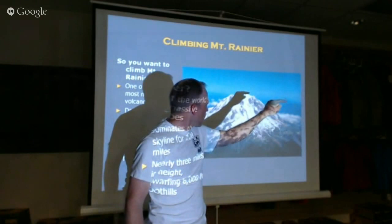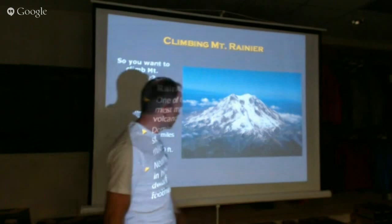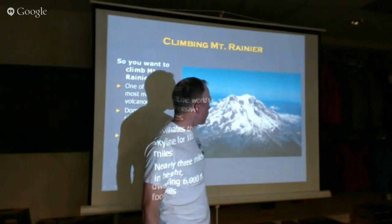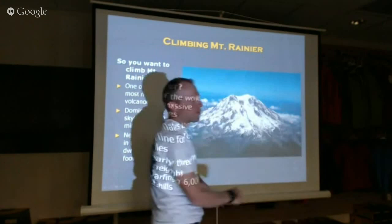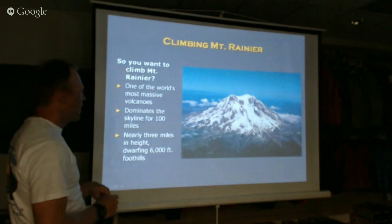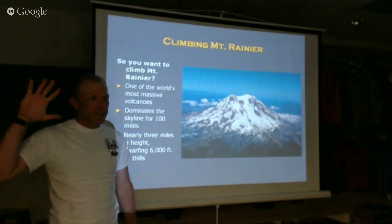If you look closely at it, you'll see it's got three points: Point Success, Columbia Point, and Liberty Cap. So essentially it's got three summits, but this is the true summit. It's got a beautiful crater — if you extend this, it would be about at least 2,000 feet taller. It's about three miles high and you can see it for over 100 miles. Has anybody flown to Seattle before? You can see it right out the window — it's pretty impressive.